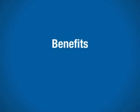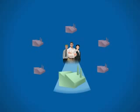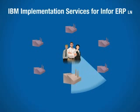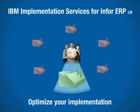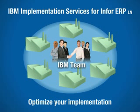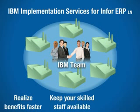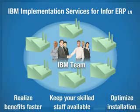To reap rapid benefits and the full potential from your ERP system, you'll need skills to span your enterprise. Rather than divert your skilled staff, IBM Implementation Services for Infor ERPLN can help optimize your implementation. A highly experienced team of IBM manufacturing industry consultants can guide you to the right decisions for your company's future and work with you to achieve real results, on time and within budget.